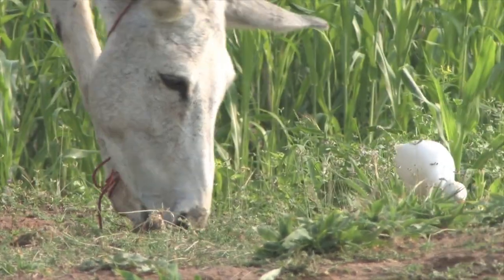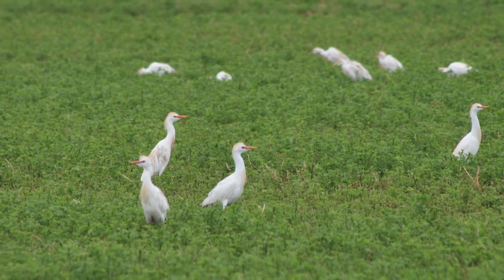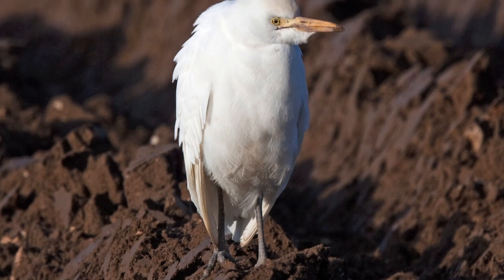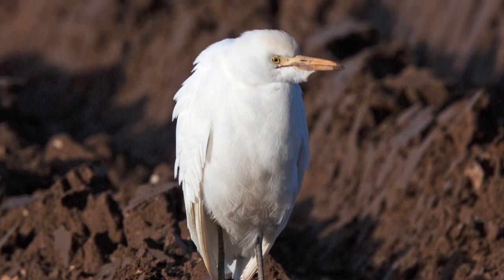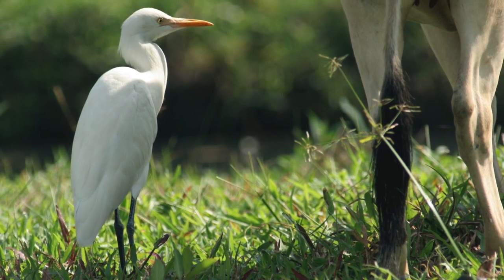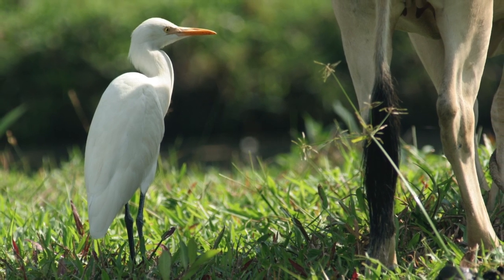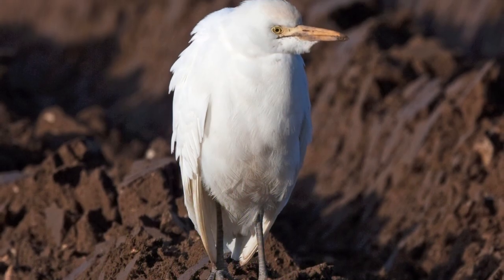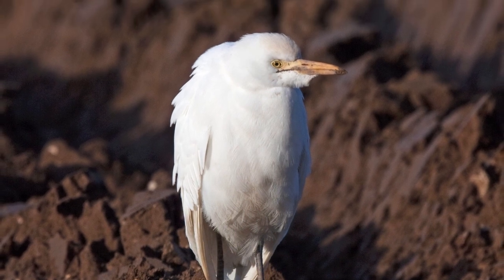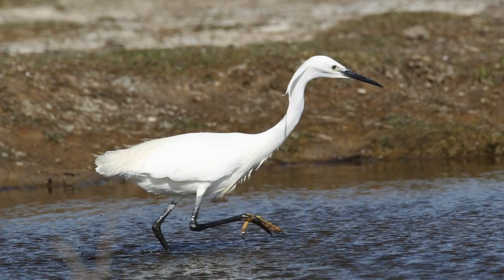Frequently, as the name suggests, cattle egret can be found in close proximity to large grazing mammals, feeding on invertebrates and other animals disturbed by them. Cattle egrets in their main range habitually feed in groups, although some birds in the UK are in pairs or even found singly. The neck is much shorter than either of the other egrets, and the head has a distinctively different shape — a steep forehead and rounded crown, together with a definite jowl around the chin and throat.